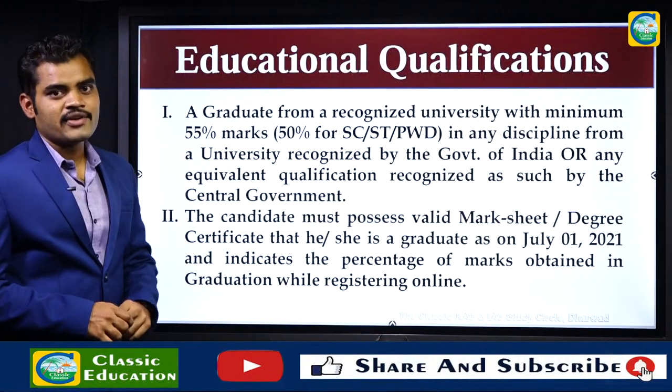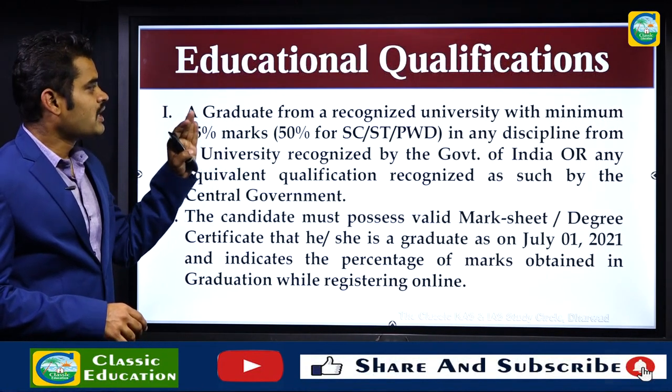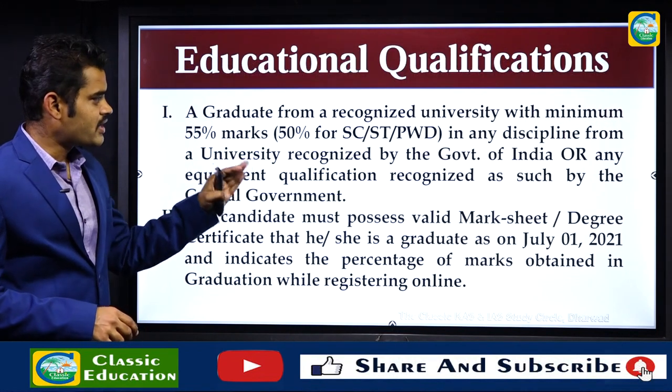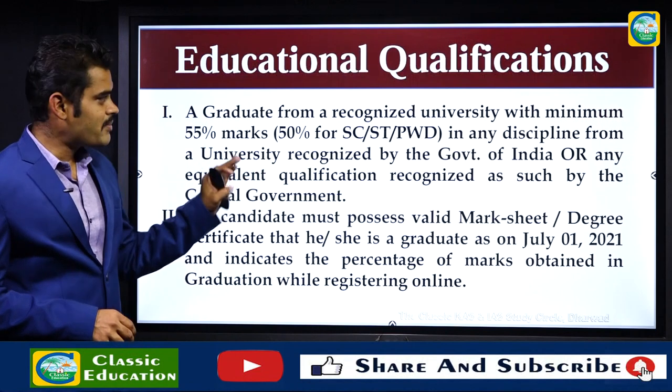Regarding education qualification, candidates must be a graduate from a recognized university with a minimum of 55% marks in any discipline, from a university recognized by the Government of India, or any equivalent qualification recognized as such by the central government.